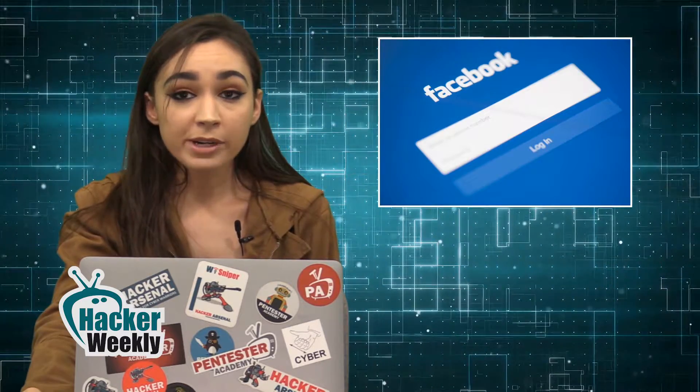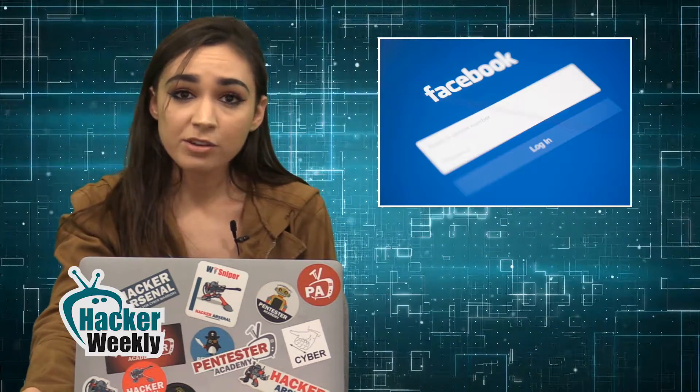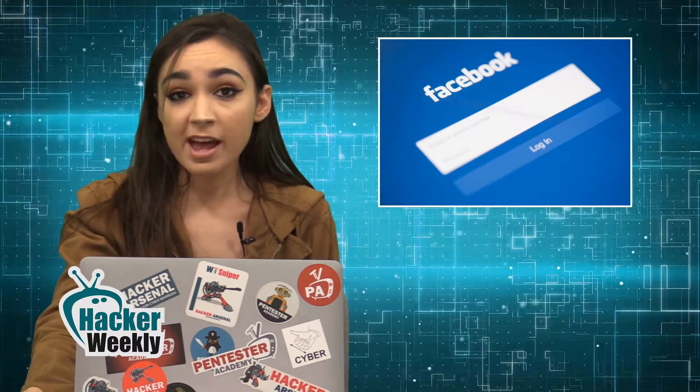However, users who have already installed one of these apps on their devices should make sure that they have Google Play Protect enabled.